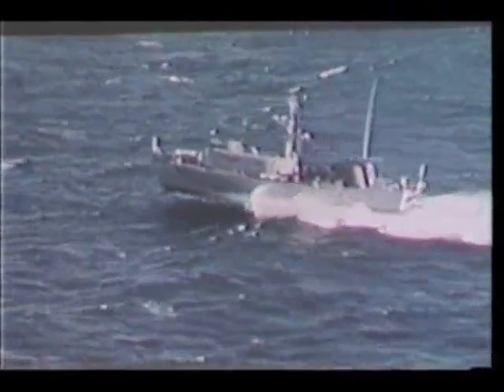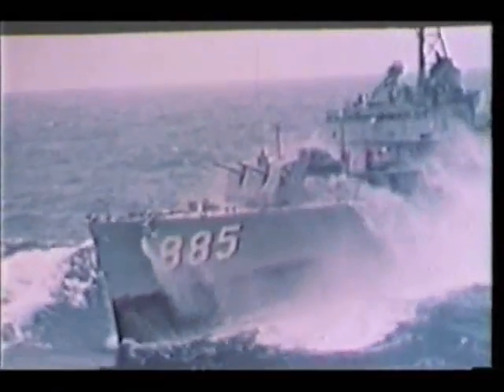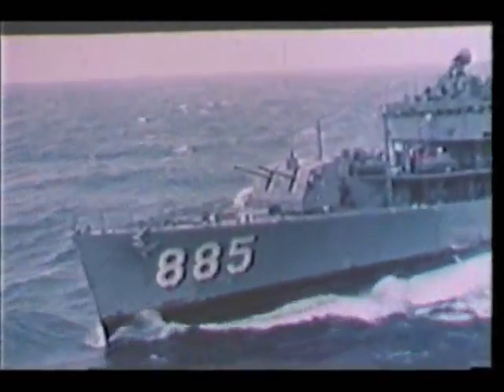This hydrofoil is operating in heavy seas, yet she maintains a constant level. A destroyer, fighting the same conditions, slams and labors. Her speed is slowed by the rough water. Conventional ships, like a destroyer, are hampered by the added resistance from waves and heavy seas.